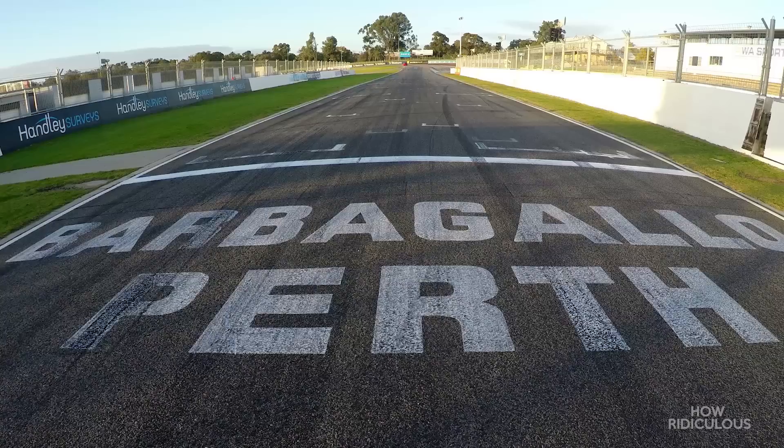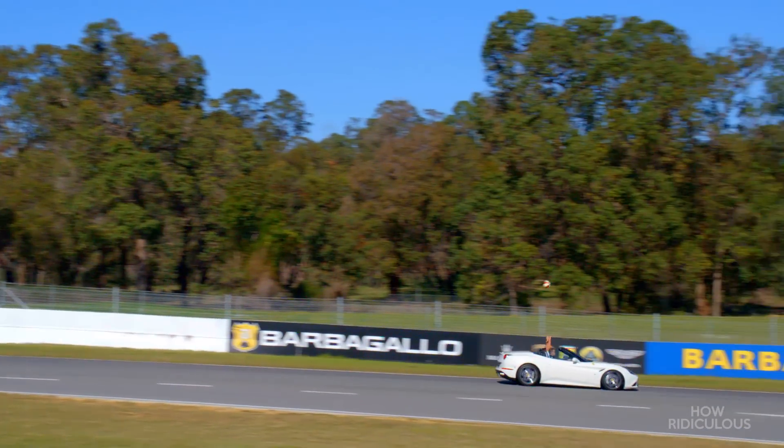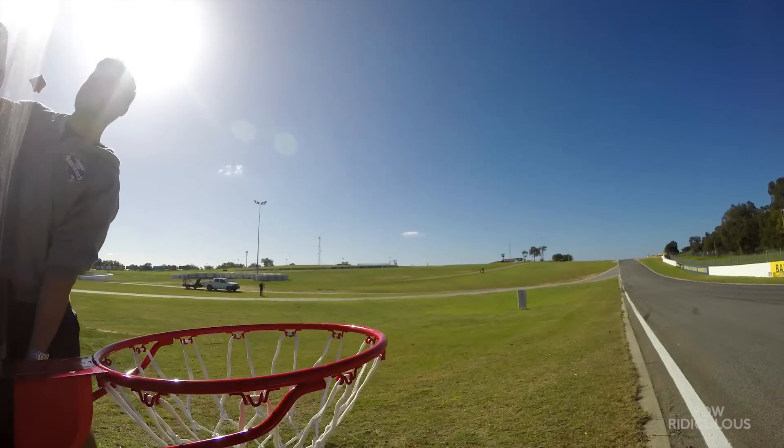Welcome to Barbagello Raceway. Today we're gonna chuck a basketball at a Ferrari going flat out in our own ridiculous Top Gear Challenge. This is gonna be epic.